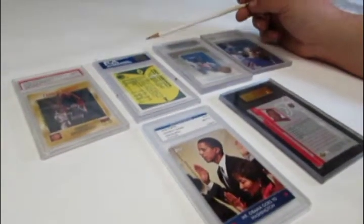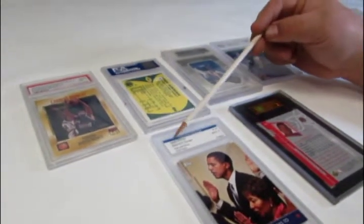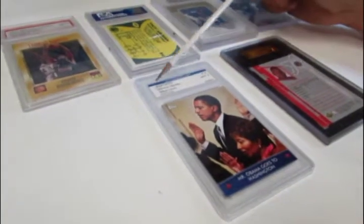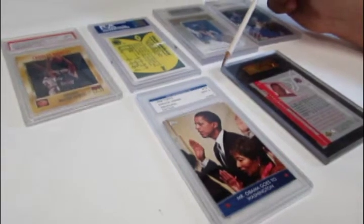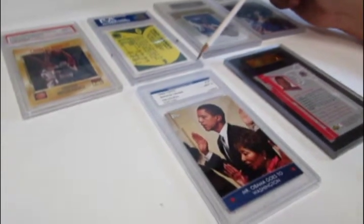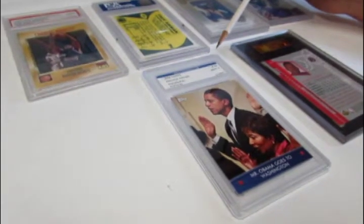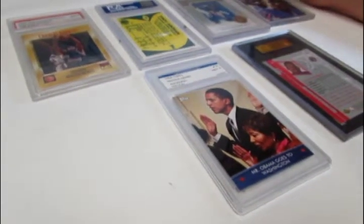When you send in your cards, the grading company will identify your card and then encapsulate it in a holder, ultrasonically sealing it so it cannot be removed without damaging the holder. Removing cards after they've been graded is a very tedious process — I suggest you don't do it unless you become an advanced collector.